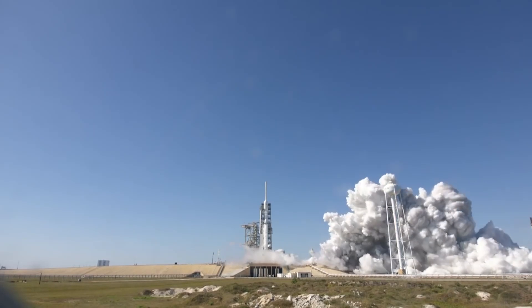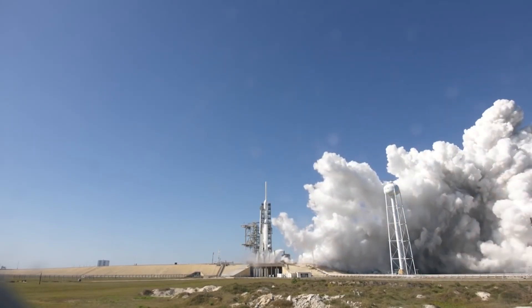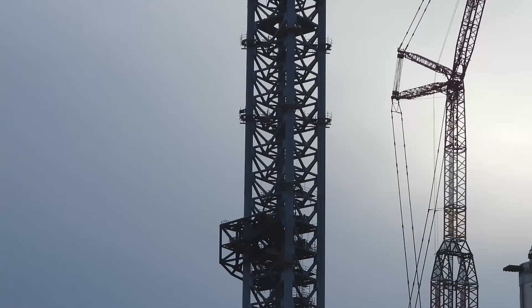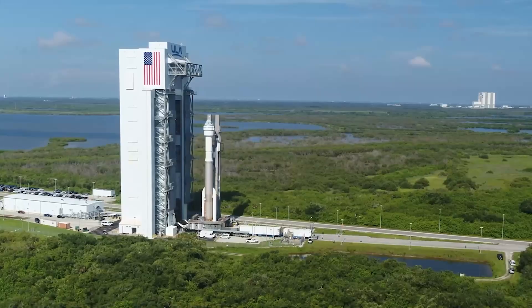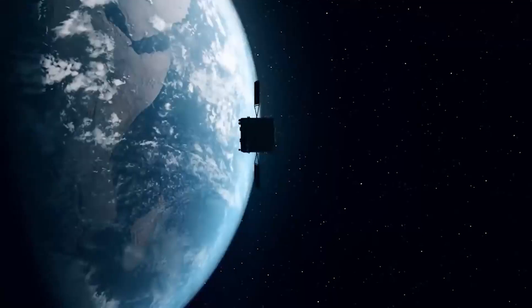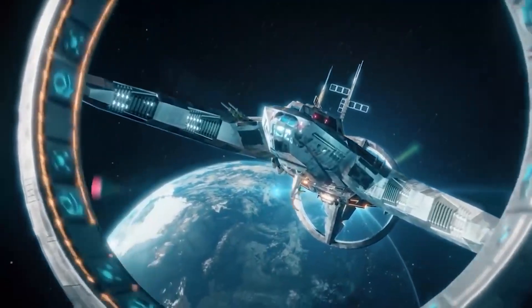SpaceX is preparing to launch the largest rocket in the history of spaceflight, and to do so an amazing beast of a launch tower is required — and as always, SpaceX has delivered. There is no other space project currently in the works that gets more attention than the Starship, the next generation of spacecraft coming from SpaceX, the one meant to take us to the Moon and even to Mars, which has eclipsed pretty much everything else.